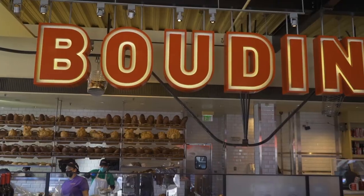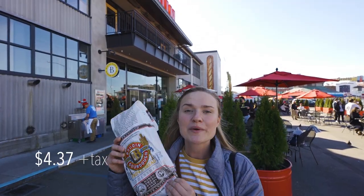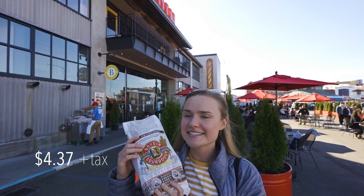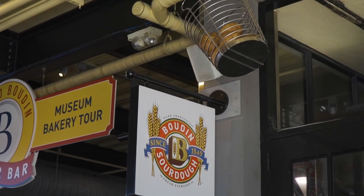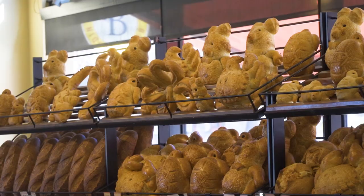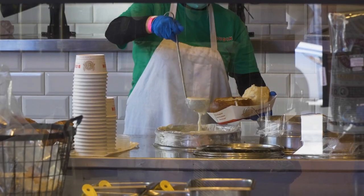Alright, we got our Boudin loaf. Boudin is one of the most spectacular sourdough establishments I think I've ever been in — it's really an experience. We always stop at their location down by Pier 39, where they have this warehouse of bread going on.